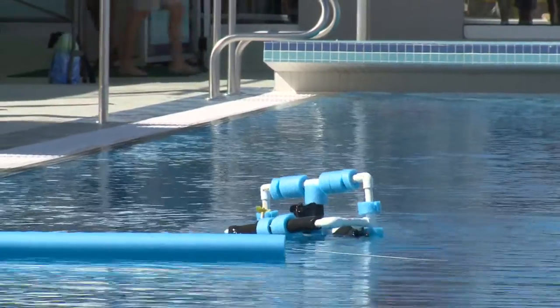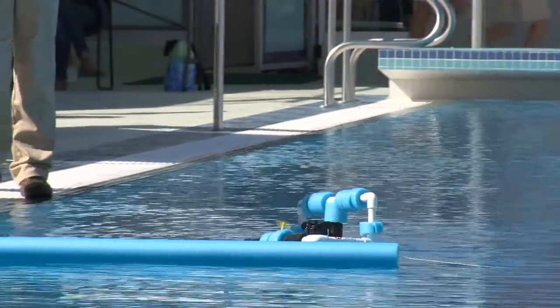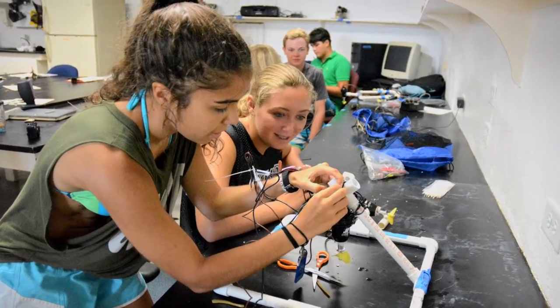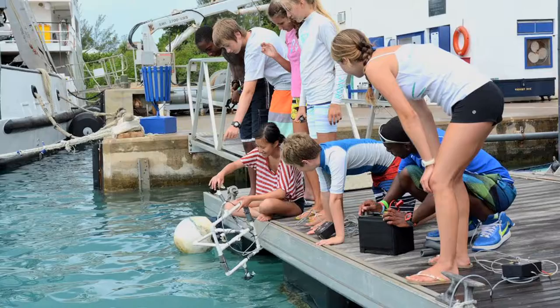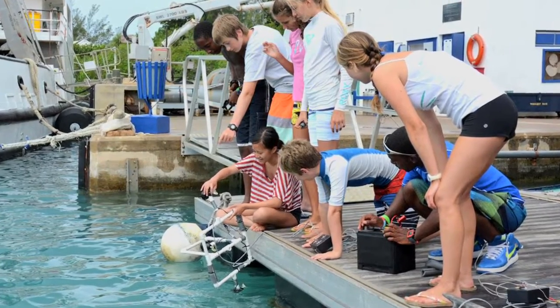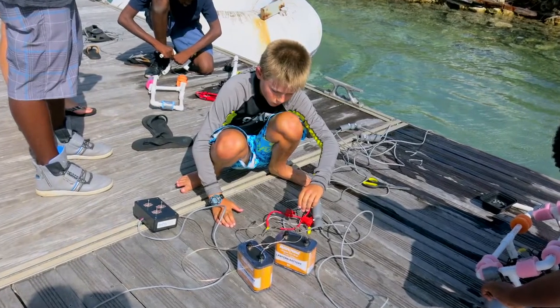We've been running this type of outreach at BIOS for probably over 30 years, originally with the Jason project. The whole idea, the notion was to take what's exciting, what's cutting edge in science, and to share that with students — to share the excitement of discovery with students and to get them hooked on science, to stop science being maybe a boring subject in the classroom, but to give it some life.